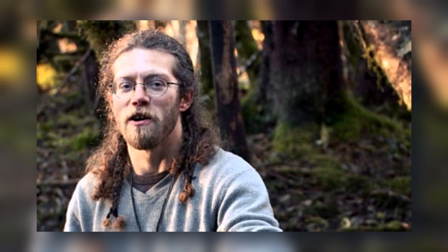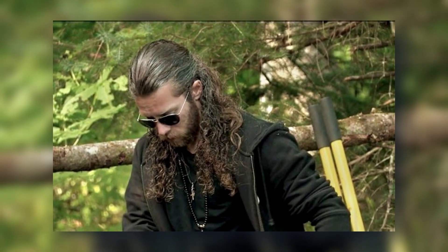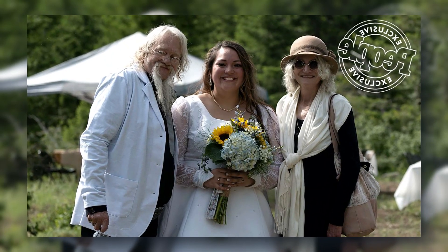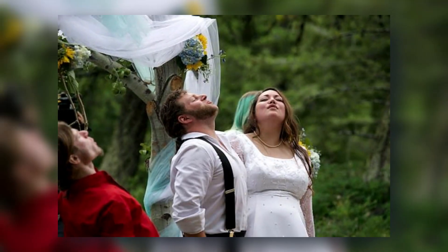However, Browntown's evolution was not without its challenges. The family faced setbacks ranging from natural disasters to personal struggles, testing their resolve and forcing them to adapt to unforeseen circumstances. Despite these obstacles, the Brown family remained steadfast in their commitment to Browntown, continually striving to improve and expand their homestead.